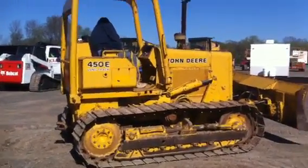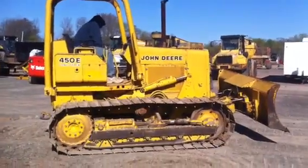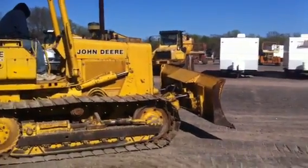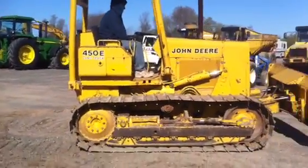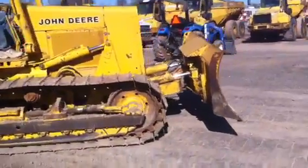What we're offering today at an absolute auction is a John Deere 450E Long Track Crawler Dozer with a six-way blade. It's a really nice, good, clean machine. It's right in every way and it's ready to work.